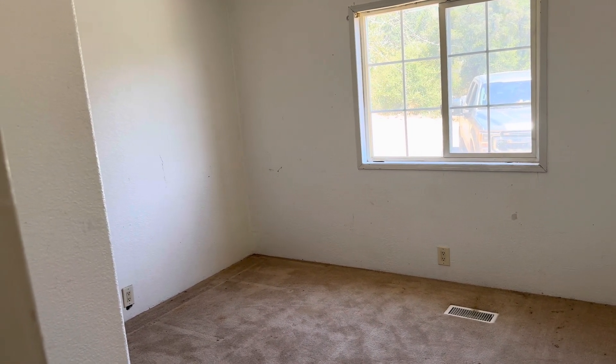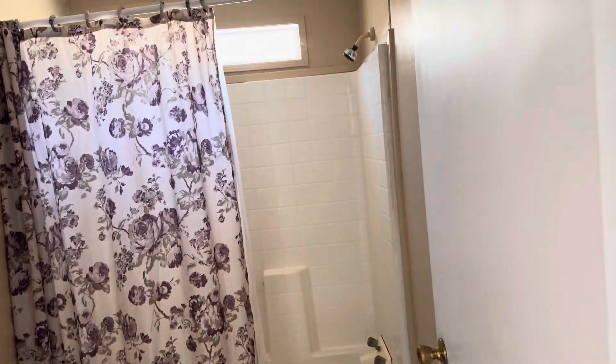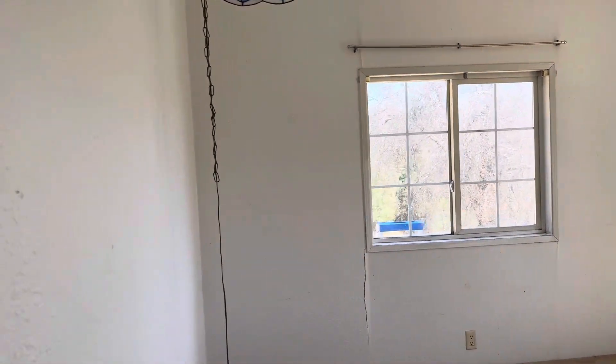This is the guest bedroom and guest bathroom. Here is the second guest bedroom — it will need some TLC.